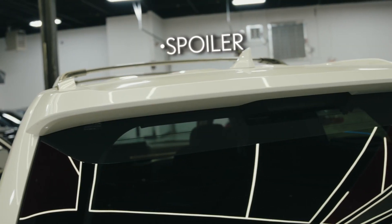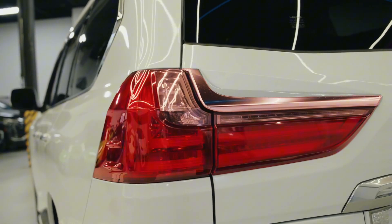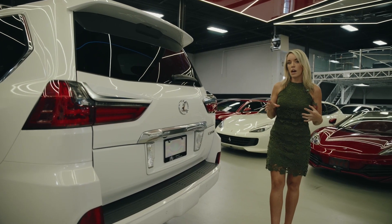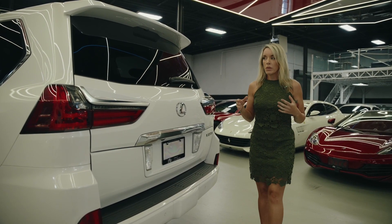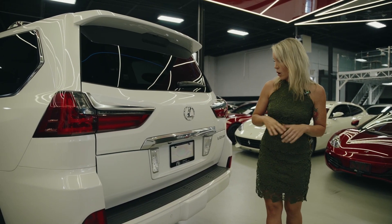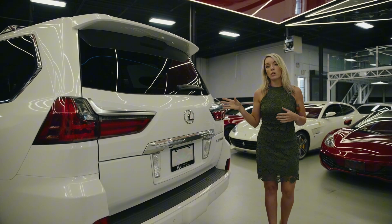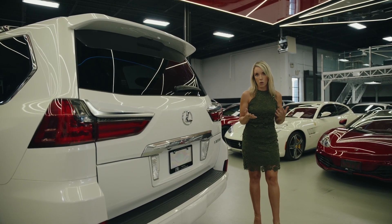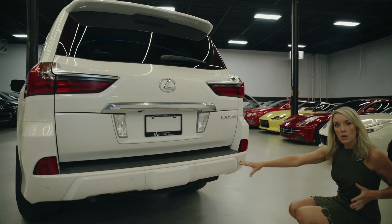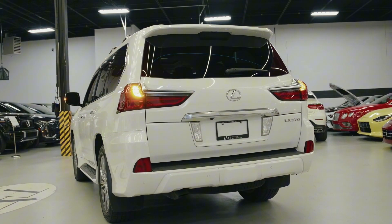We do have a nice little spoiler up here. Another thing I like about the Lexus back LED lights is how they kind of wrap around. We have a chrome finish — chrome on cars can work and not work, but for this car it absolutely does. There is quite a bit of space in the cargo area and there are power folding back seats, which we'll demonstrate. We also have rear parking sensors. The LX 570 has a towing capacity with a max of 7,000 pounds.